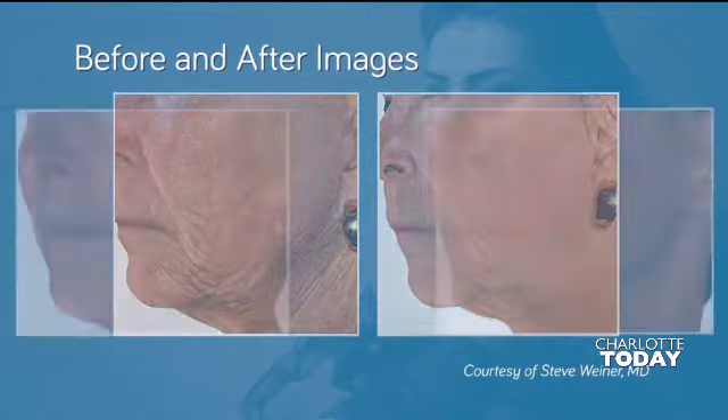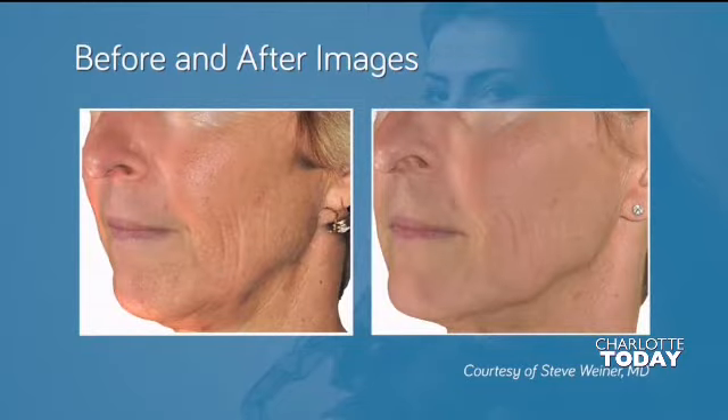We know we can't stop the aging process, but we can certainly fight it every step of the way. We can make such a difference now, and it's so easy. Come see Dr. Schaffrin at Riva Aesthetic Dermatology. Thank you so much.